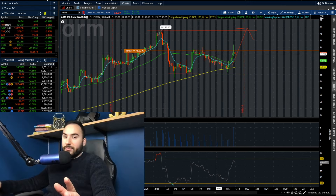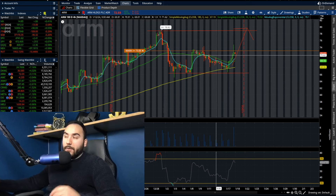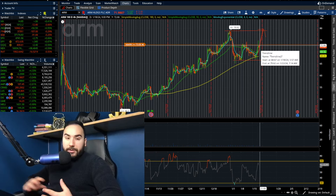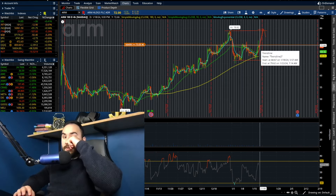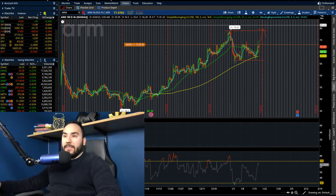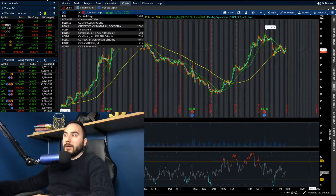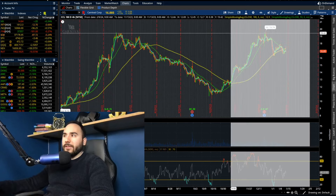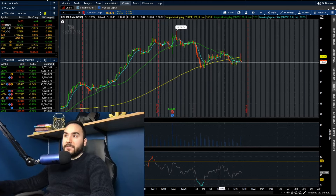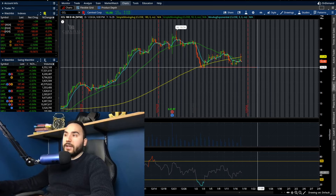Please do your own research — I'm not telling you to go buy, trade, or do anything. I'm not a financial advisor, and trading is very risky, especially when dealing with short-term fluctuations in the stock market. The last stock for this video is CCL, which took a bit of a beating from around $19.75 down to about $16.50.